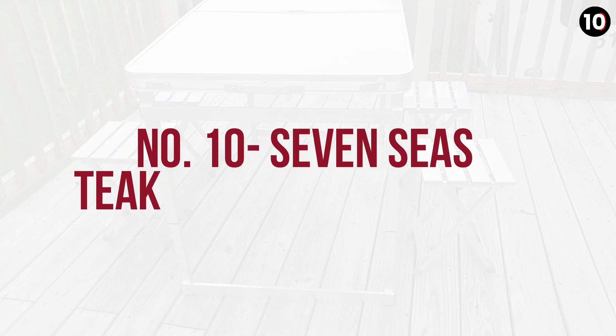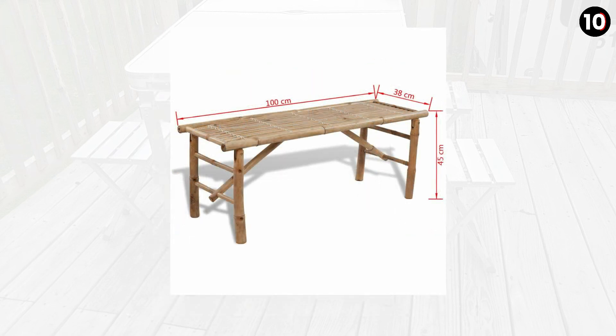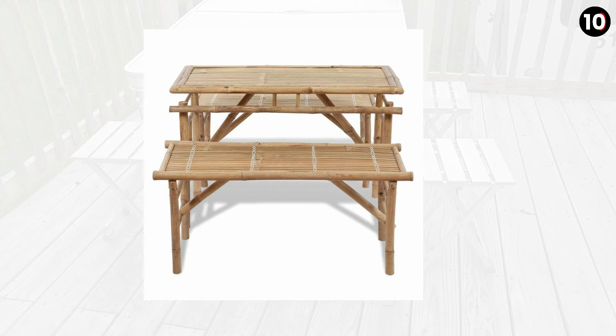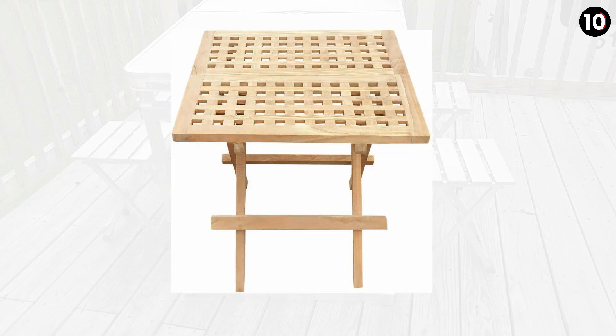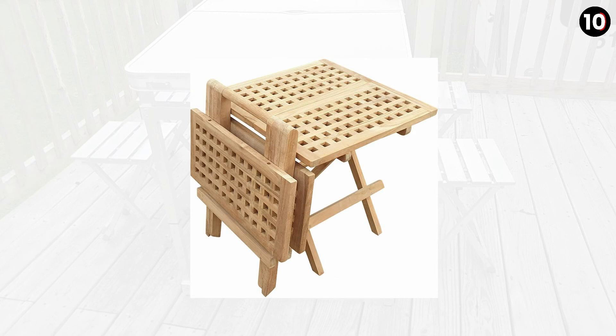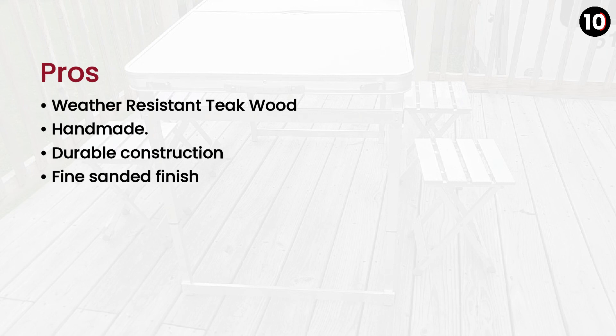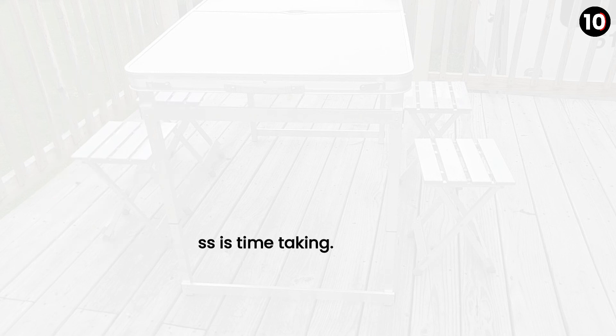Number 10: Seven Seas Teak Folding Picnic Table is assigned the 10th spot. This is a small square folding picnic table which comes fully assembled. It is made of weather-resistant teak wood and is handmade by skilled artisans. This camping table is the name of durable construction. Pros: Weather-resistant teak wood, handmade, durable construction, fine sanded finish. Cons: Its cleaning process is time-consuming.